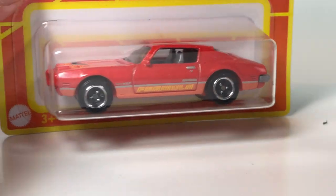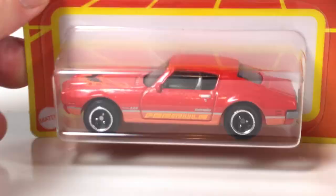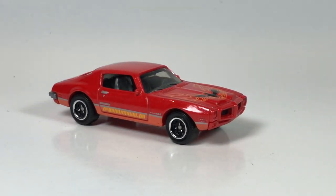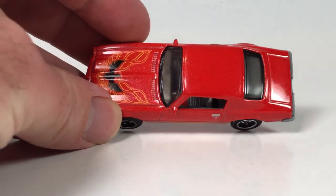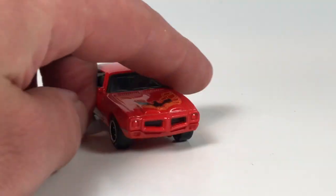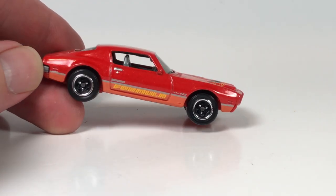And then my favorite - the Pontiac Firebird Formula. This is a nice casting that's been around for a while with quite a few different variations. I've got a lot of them - I might even have all of them. I didn't even realize this in the packaging, but this has like a metal flake to the paint, and that actually looks quite good. Digging on that one.